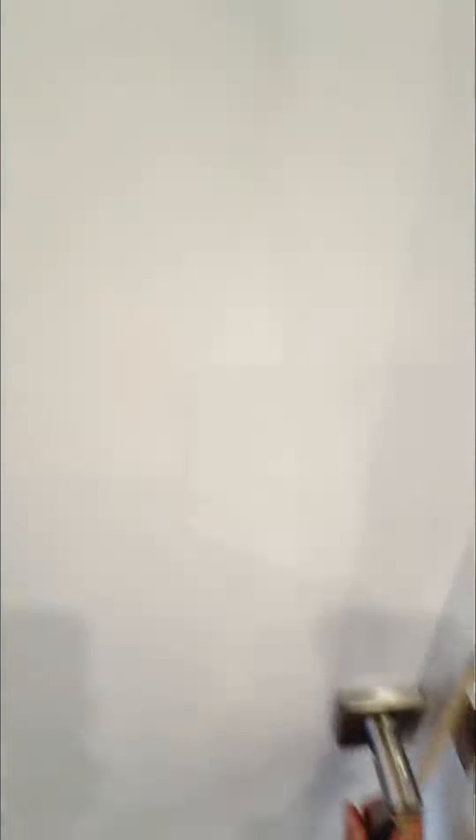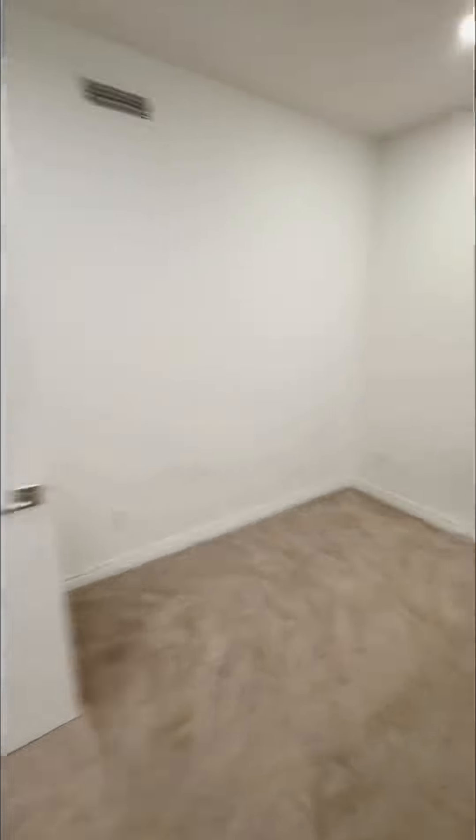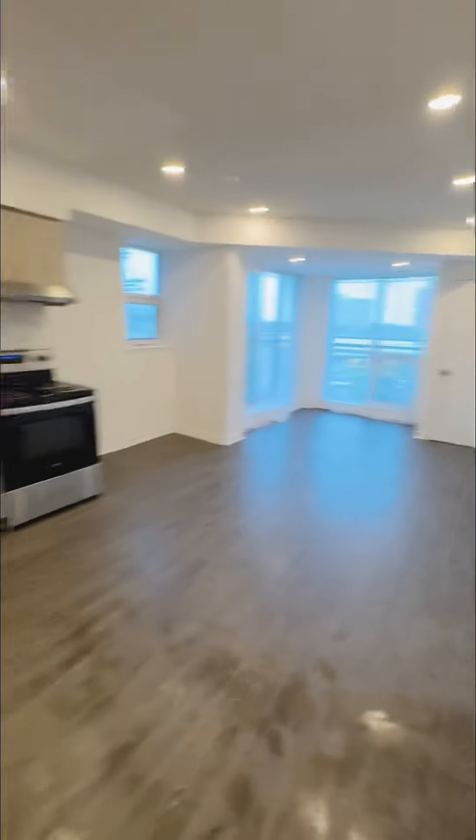This is the second bedroom — again, a lock on every single bedroom door. Very bright and well-lit, very good size bedroom as well. Both bedrooms have carpet, which is great for families with kids, and there's a view of the living and dining area.